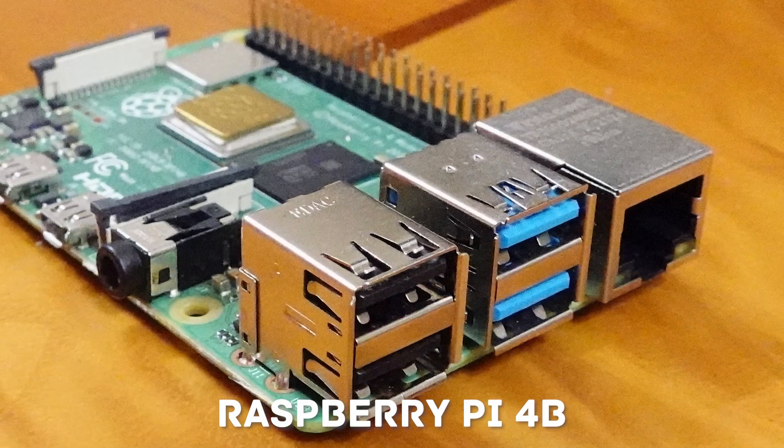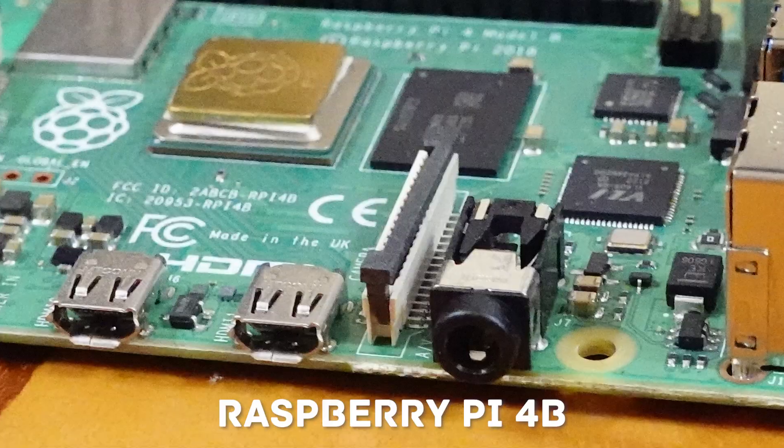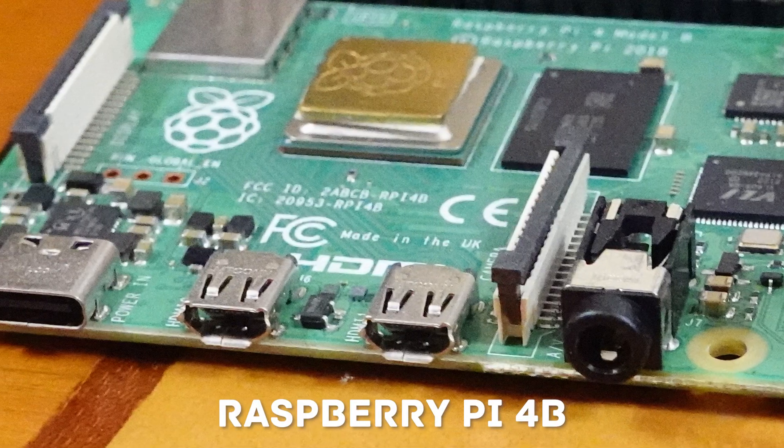Connectivity is crucial when it comes to SBCs. The Raspberry Pi has a reputation for its diverse range of models and ports. The most recent models feature built-in Wi-Fi, Ethernet, USB ports, HDMI output, and GPIO pins, making it versatile for various projects.